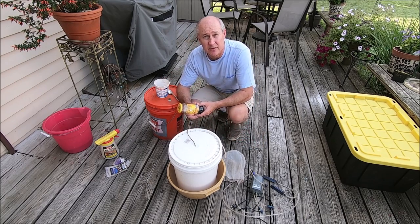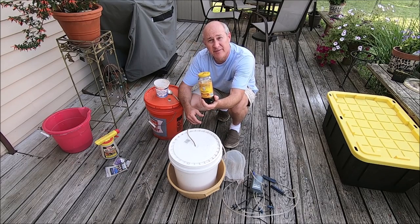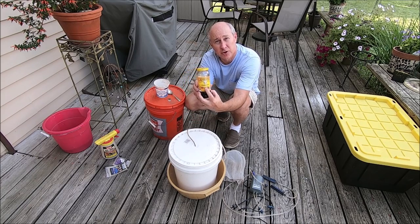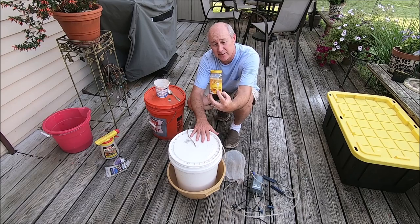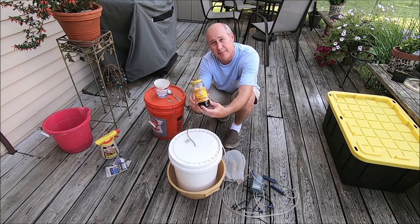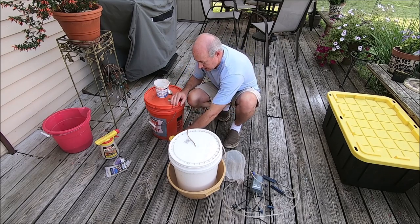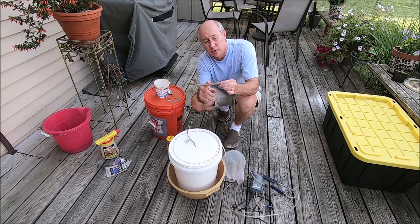To actually brew the tea, you'll need a couple more things. First, black strap molasses — you can find this in any well-equipped grocery store. Make sure you get unsulfured molasses; you don't want anything with sulfur in it because that will kill the beneficial bacteria we're going to create in the brewing process. Pick up a jar or two at a time — it'll get you through the whole growing season since we only use a couple of tablespoons at a time, so it goes a long way.